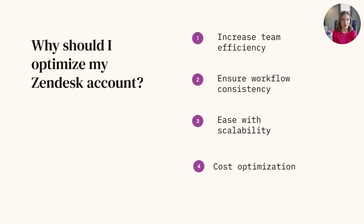Next up is growth and scalability. As your business grows, so will the number of tickets you receive. A clean and organized Zendesk instance can easily scale to accommodate higher ticket volumes and additional support agents without sacrificing efficiency or quality of service.